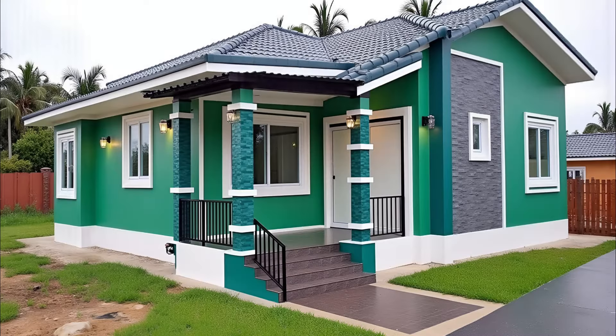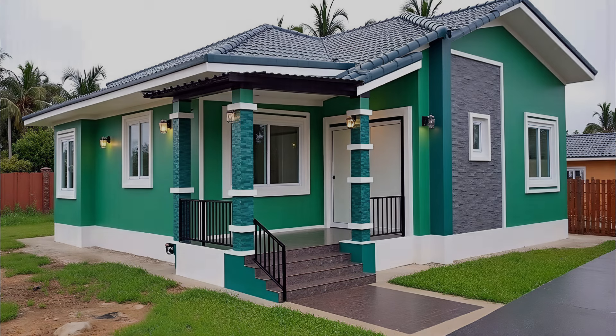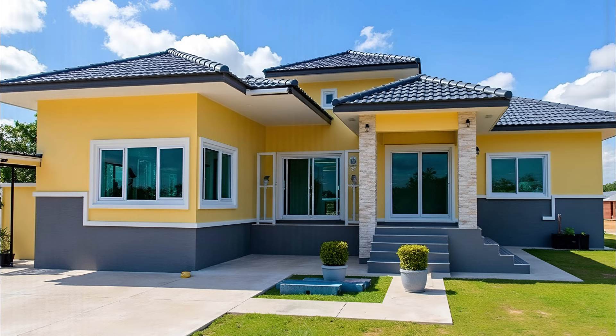Turquoise is a color with a greenish-blue hue. This color has a sweet feminine feel with a refreshing and calming effect. It's an excellent option as a home color outside and will help your home stand out in the neighborhood.